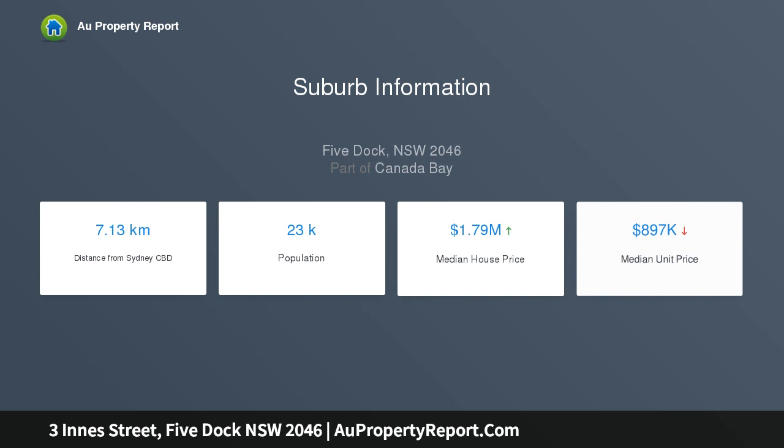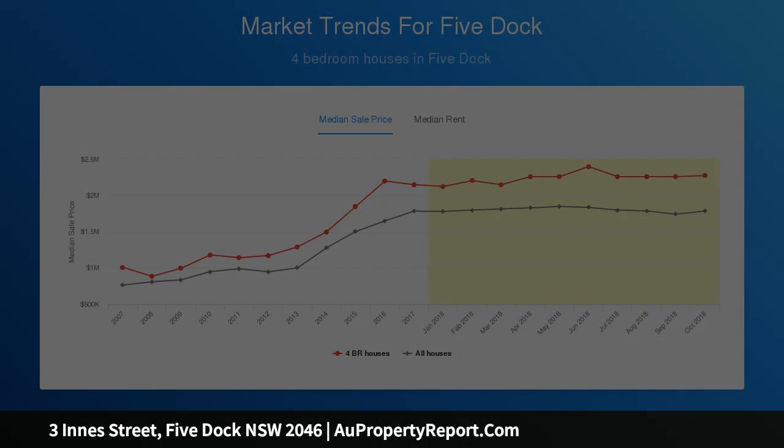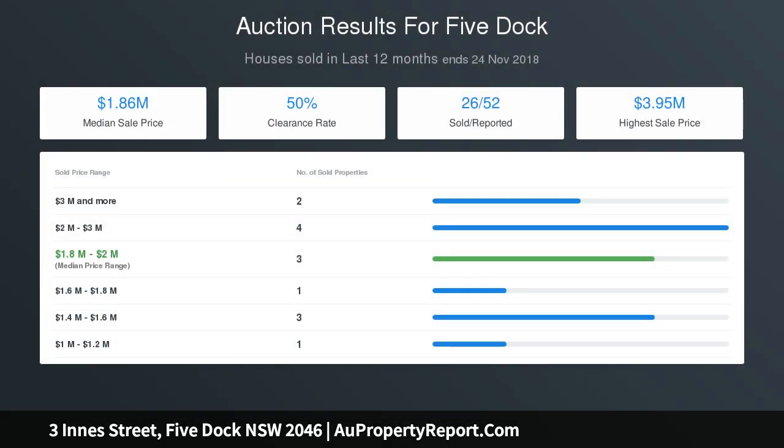Four bedrooms, two with built-ins, additional study or parent retreat, separate home office, rumpus room or teenagers retreat including laundry and toilet, side driveway to remote double garage, rapid CBD access and close to all amenities.